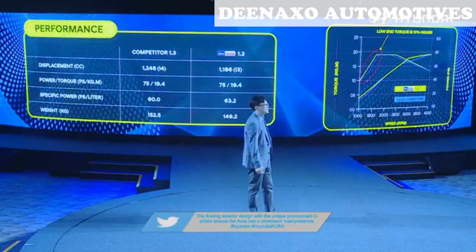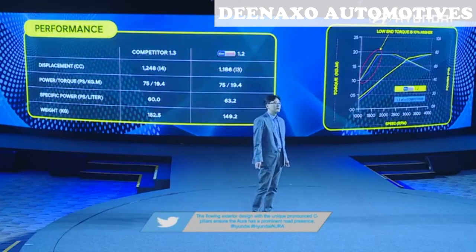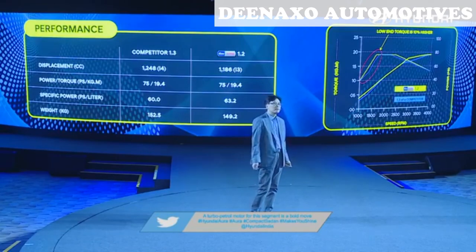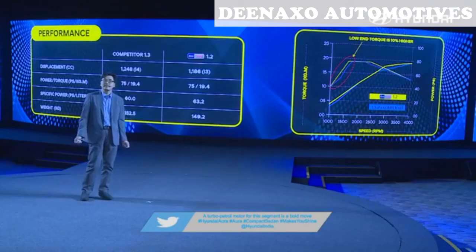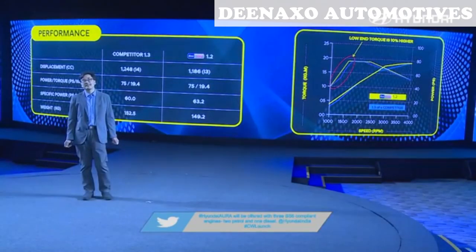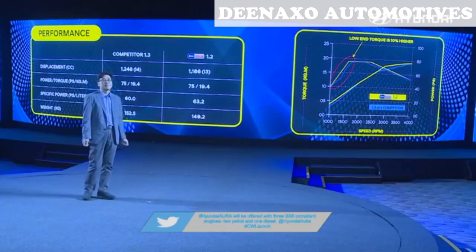This slide shows the full performance of the new engine. Power output is 75 hp, which is comparable with our competitors even though the displacement is 5% less. Peak torque is the same as competitors, but low-end torque is 10% higher.